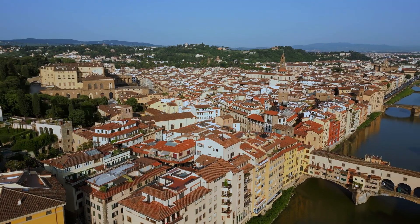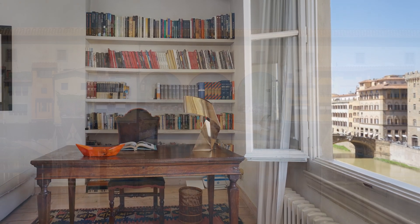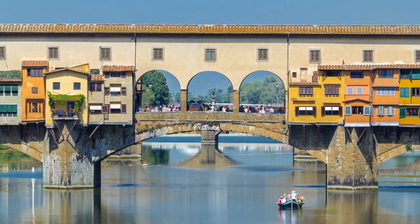As you step into the charming property, a corridor leads to a spacious living room adorned with a fireplace and a breathtaking view of the Arno River. Separated by a glass wall, the independent kitchen adds a touch of modernity.